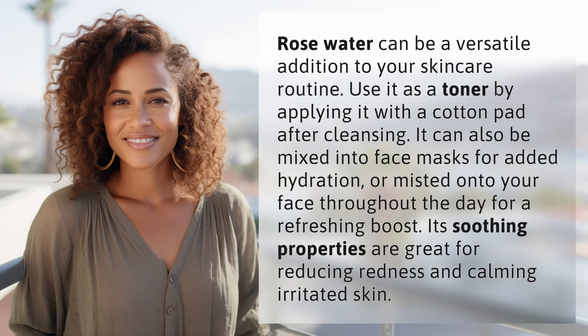Rose water can be a versatile addition to your skincare routine. Use it as a toner by applying it with a cotton pad after cleansing. It can also be mixed into face masks for added hydration, or misted onto your face throughout the day for a refreshing boost. Its soothing properties are great for reducing redness and calming irritated skin.